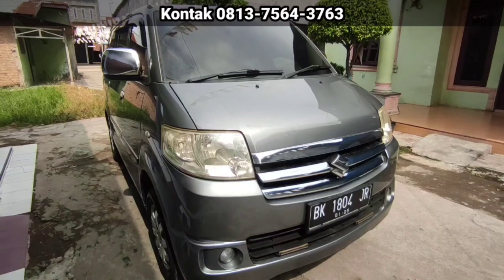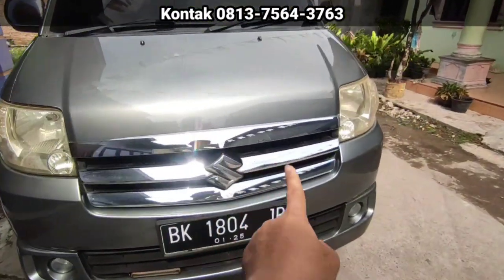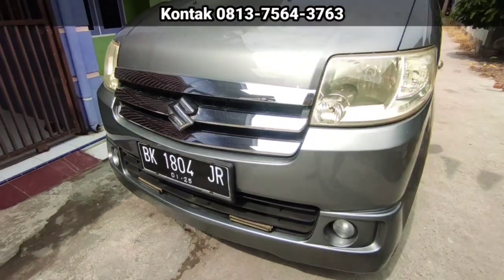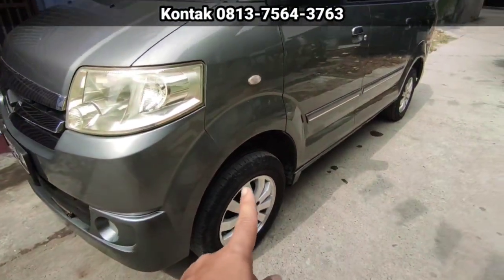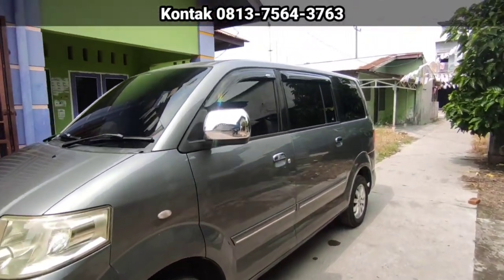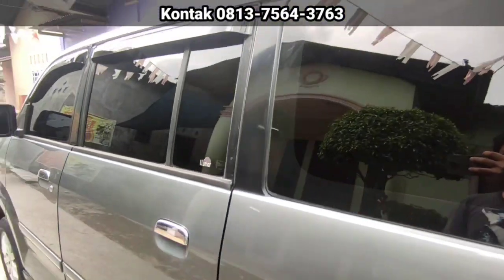Lampu masih bening. Tidak ada yang menguning. Grill-grill masih utuh. Tidak berkarat. Pajak hidup, bulan satu masih panjang lagi. Fog lamp masih bening. Bannya masih tebal-tebal semua. Pelek asli, pelek lima seragam ya. Kaca-kaca utuh. Kaca film pakai merek Lumar ya.